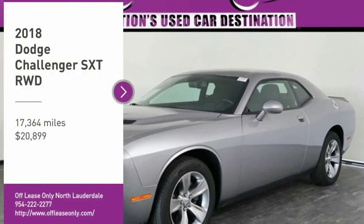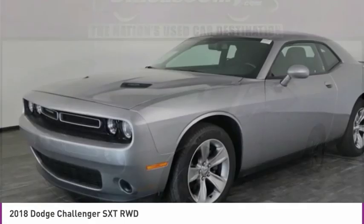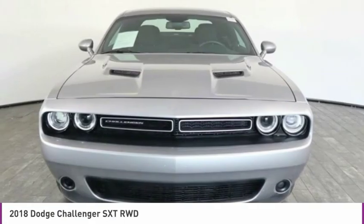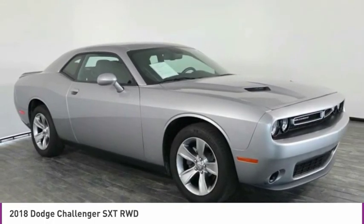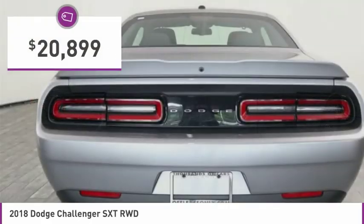Looking for the right vehicle? Check out the 2018 Challenger. Rated most appealing midsize sports car by J.D. Power & Associates, the Dodge Challenger delivers on style and performance. It's powerful, practical and efficient and is priced below $25,000.